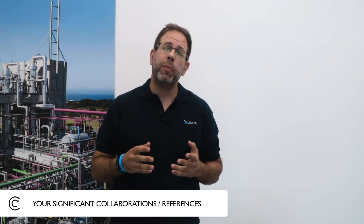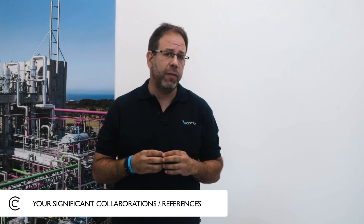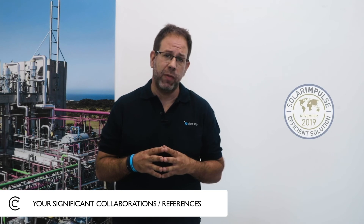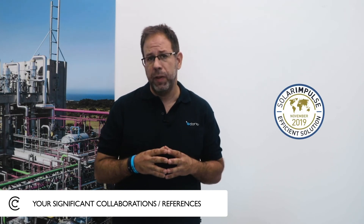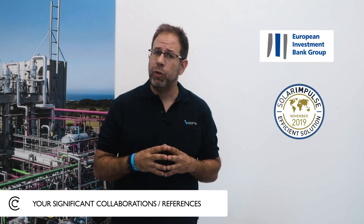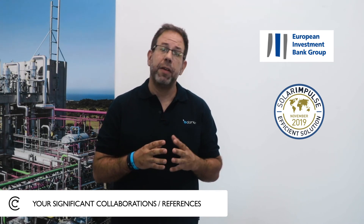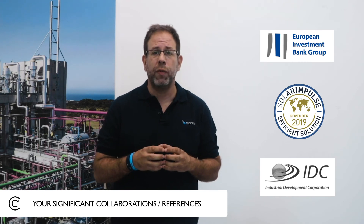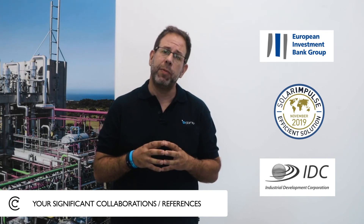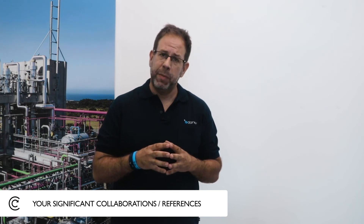We collaborate with various organizations and companies. Some of the significant ones we really enjoy working with: the first is the Solar Impulse Foundation, one of the leading NGOs in our field, that chose us to be one of the thousand solutions to save the planet. The second is the EIB, the European Investment Bank, that teamed up with us to build the right structure for Europe. The third is the IDC, the Industrial Development Corporation of South Africa, the leading development organization in the country, which partnered with us to build the ISP in South Africa. And there are many, many more.